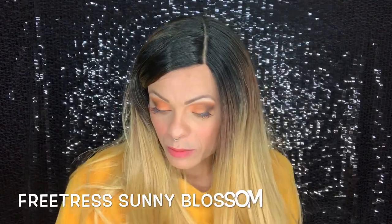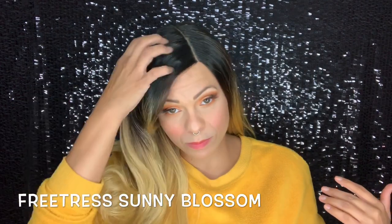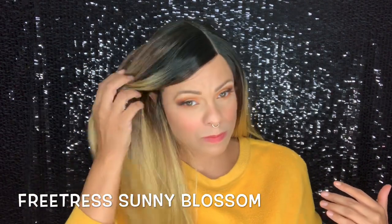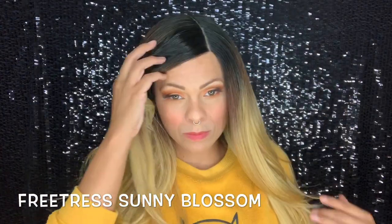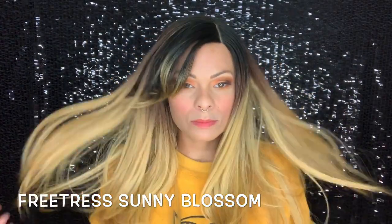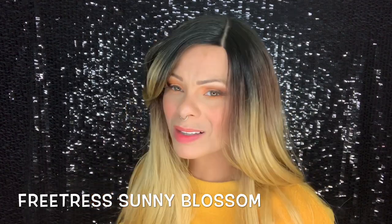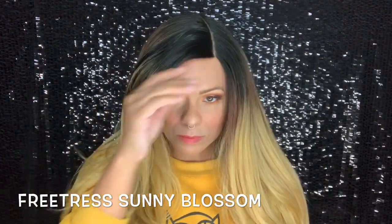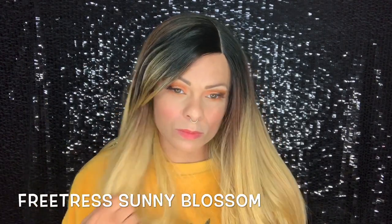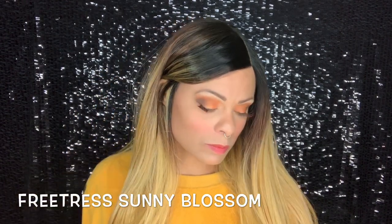I reviewed this Freetress wig, Sunny Blossom, on the same day as Sunny because I thought they were the same version — an older and a newer style. This one is a lace front and the other was a skin-top parting. I keep pulling the bangs over because where the part was, the bangs went one side straight down and one side over. The bangs either needed to be longer, and there's this weird harsh triangle at the part — I just couldn't do it.